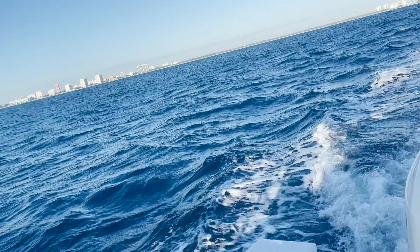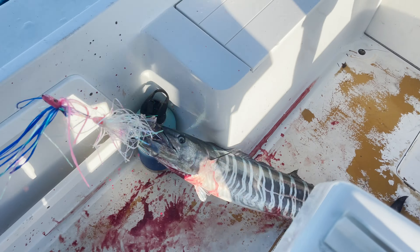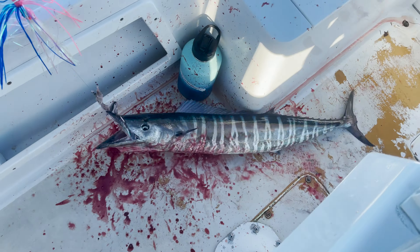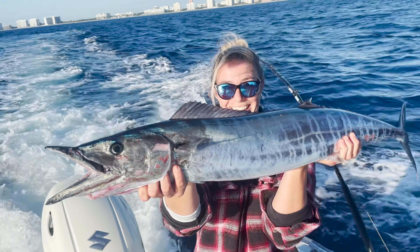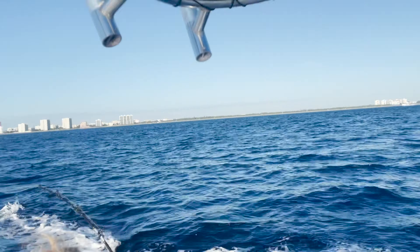Oh yeah baby. A great sunrise and some chilly weather for sure. We're going to keep pressing on — we've been in and out of 100 to 300, see if we can get this wahoo bite this morning. Boca Resort right there, the big pink building, right out front. See if we can make it happen.